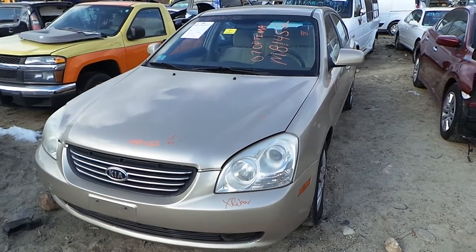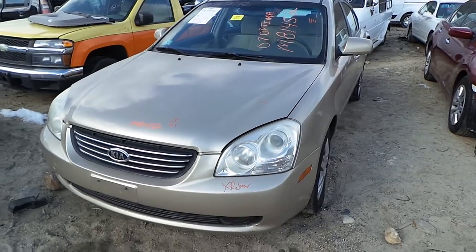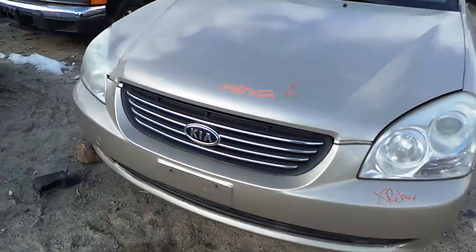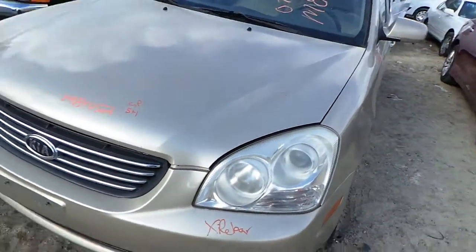Hi, it's Kyle with New England Auto and Truck Recyclers. Today we're parting out an 07 Kia Optima, stock number M81452. In front of this vehicle we got a good front rebar as well as some good headlamp assemblies. We have a good grille.